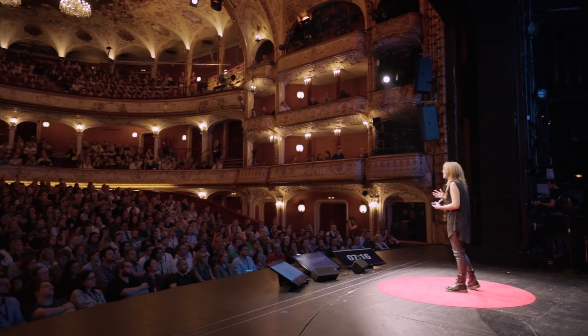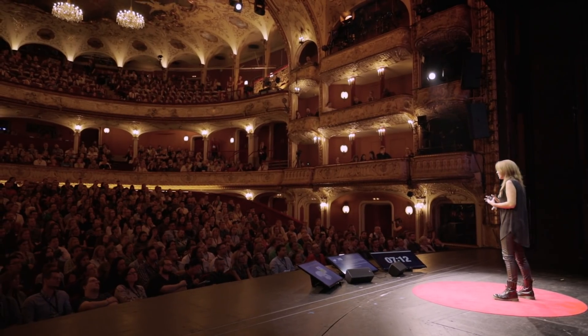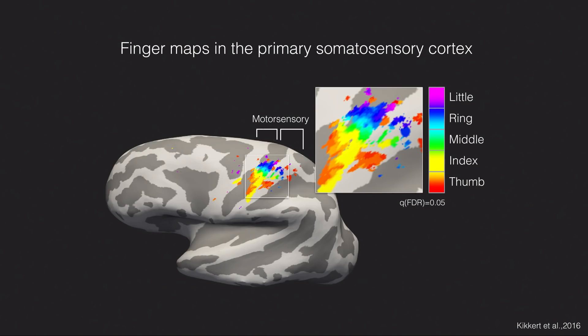At UCL, I'm working with Dr. Tamar Makin and Paulina Kaliba. Primarily with our study, we're exploring how the brain representation of our biological fingers — which you can see here in the rainbow — is potentially being altered by third thumb use, as well as whether the toes, the control point for the thumb, are potentially being represented more hand-like in the brain. We're also exploring what resources the brain will utilize to control a body part that's never been associated with it before.